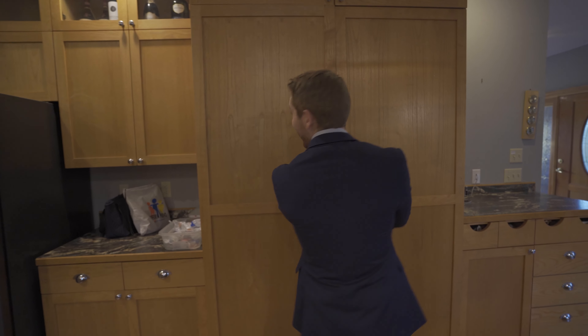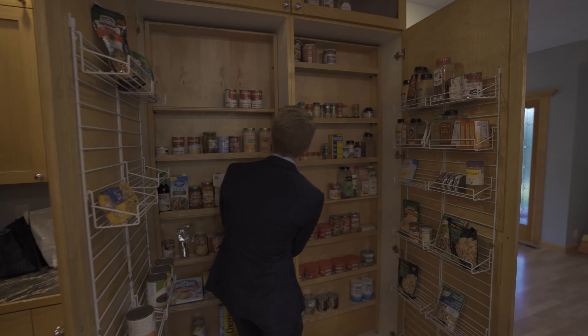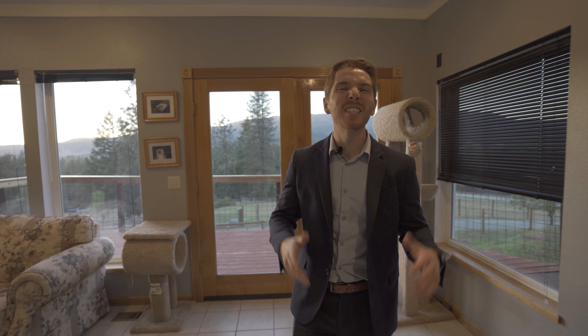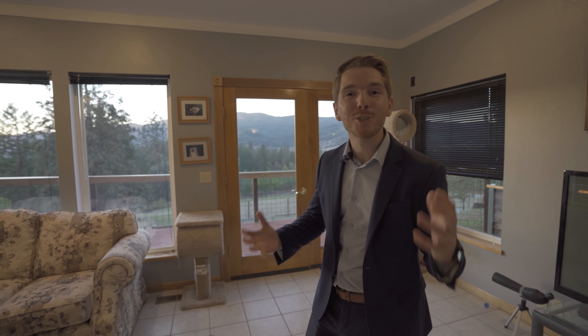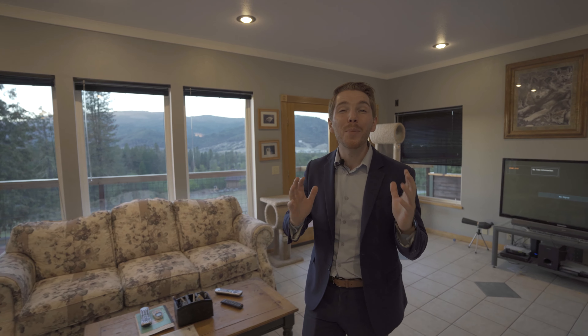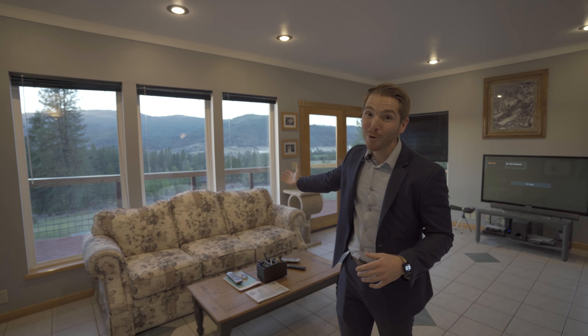The entry opens up with this beautiful open custom kitchen. I mean, check this out. What's cooler than that? Not only does the main level have this beautiful kitchen, but also this tiled living space and floor level master with beautiful views out every window.